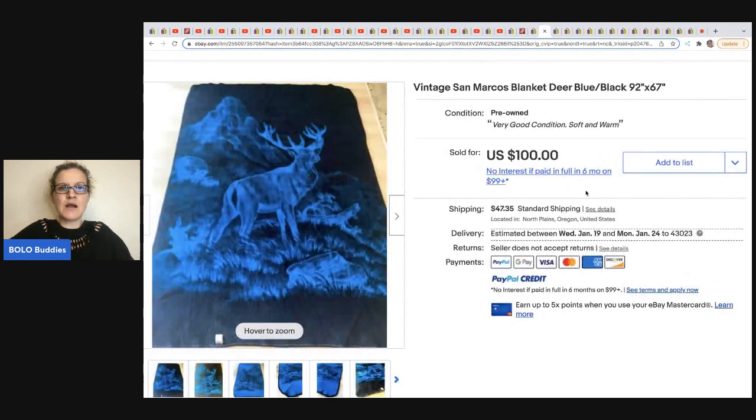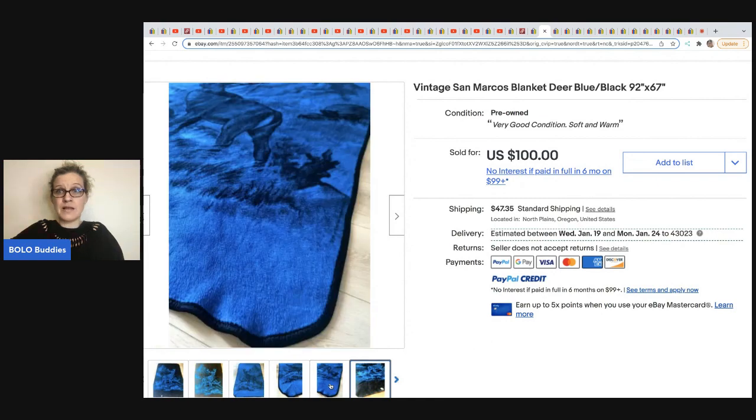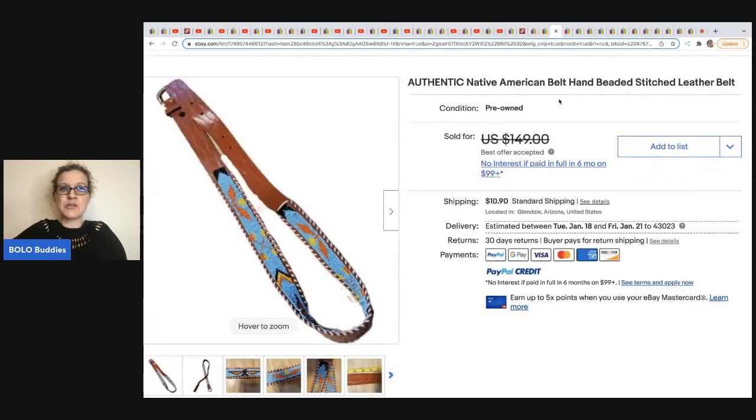The next item comes from Mindful Recycle. Would you have picked this up? It's a vintage San Marcos blanket — apparently these blankets are collectible. She learned about it on another YouTube channel. It's blue and black with a deer on it. It sold for $100 and she got it at the Goodwill for $4.49, with buyer-paid shipping.